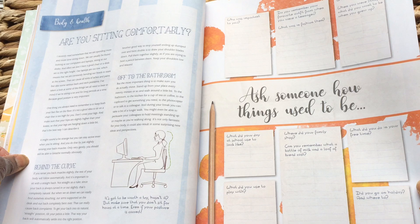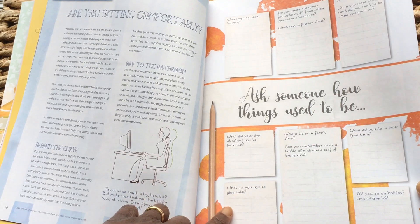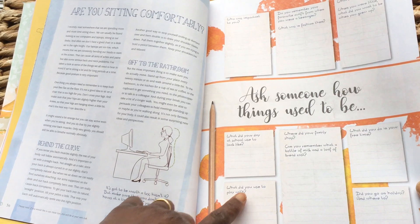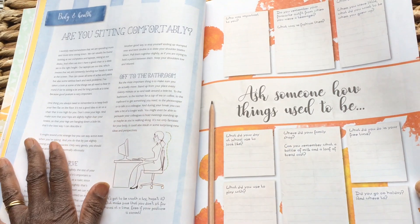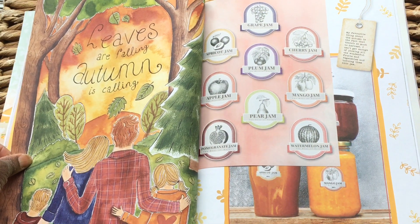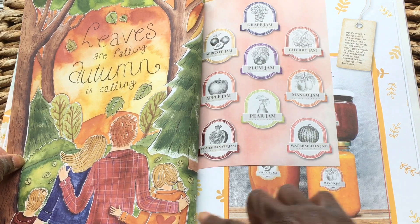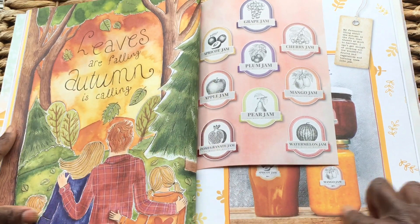Ask someone how things used to be — what lovely prompts. What did you used to play with? Where did your family shop? Oh, beautiful, beautiful — how lovely is that!